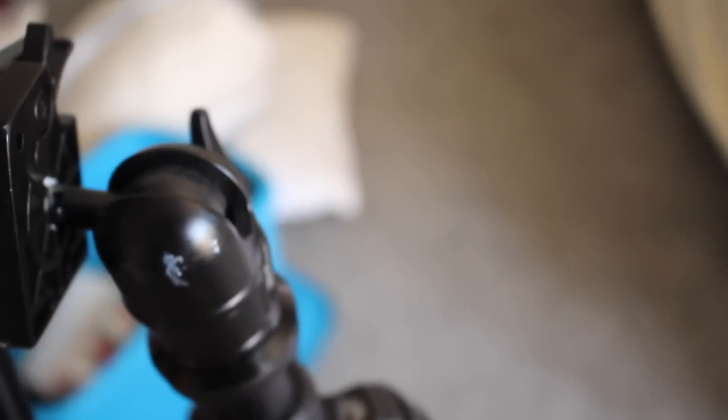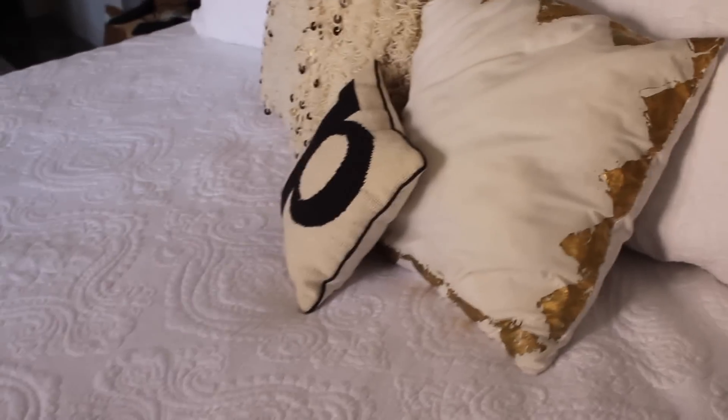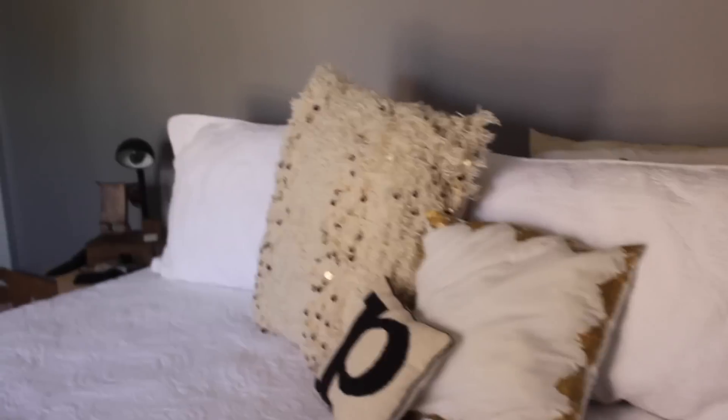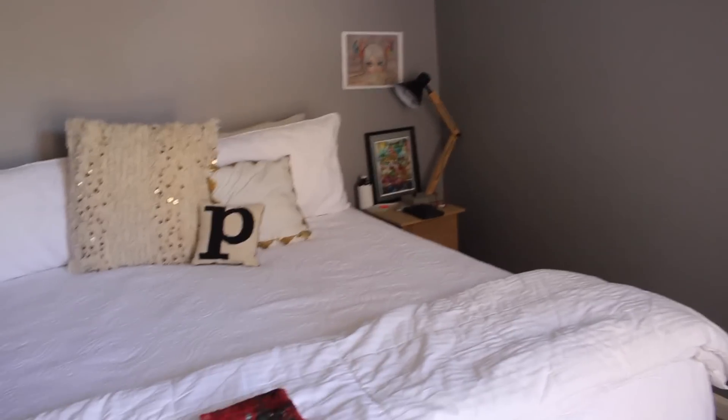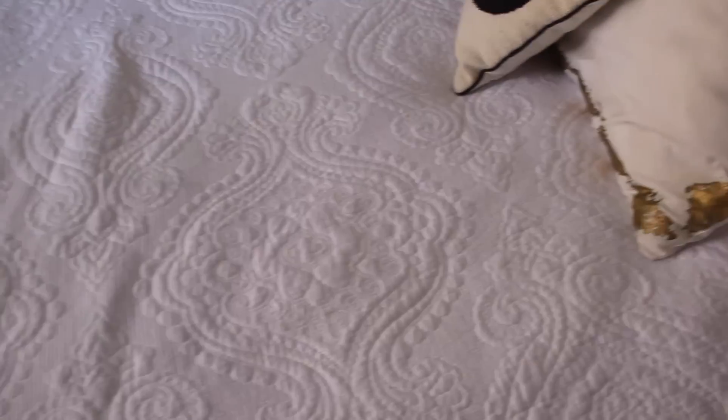My tripod broke as I was filming today which really sucks. You can see there's a piece here that snapped off so this thing won't stay tight anymore. When I film, it just rotates — especially because of the weight of the camera it just goes all the way like this. I want to show you guys the bedding we chose and I plan to do a full bedroom makeover because our room is pretty plain right now. I did style this area which came out really cute and Jake bought me that lamp from Target.